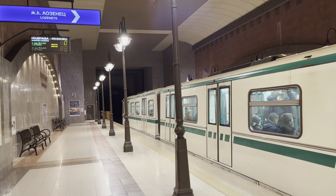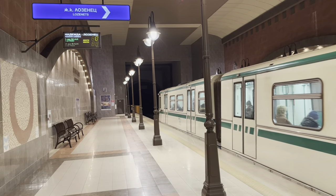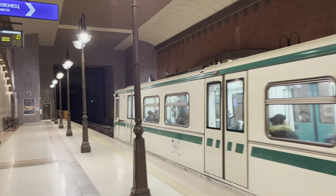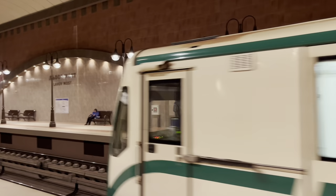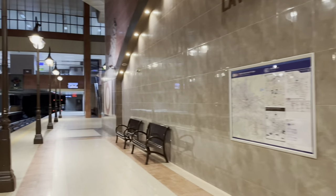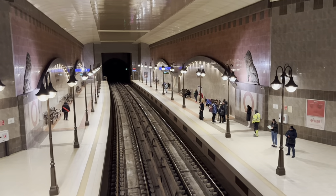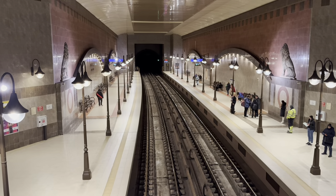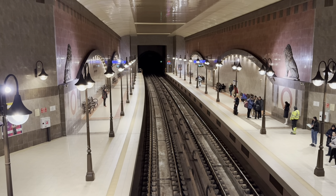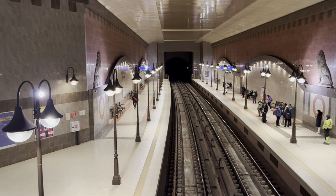We're swiftly moving on to the next station on our journey, which is Lavov Most. A lot of the stations, particularly on the green line, are quite modern and quite similar, but the design of this one is really unique — very different to any of the others. I really love the kind of burgundy colors and the street lamps; it's almost like something from a movie. The feel of this station is just really nice for me.